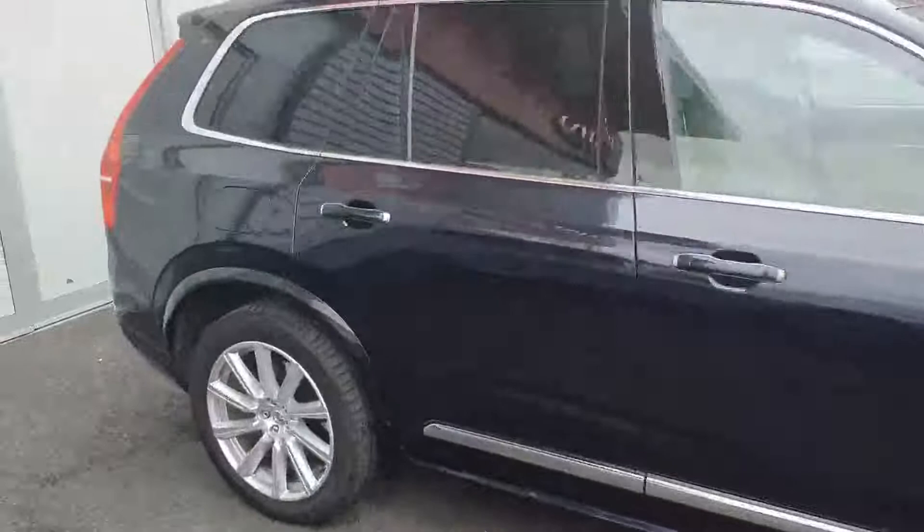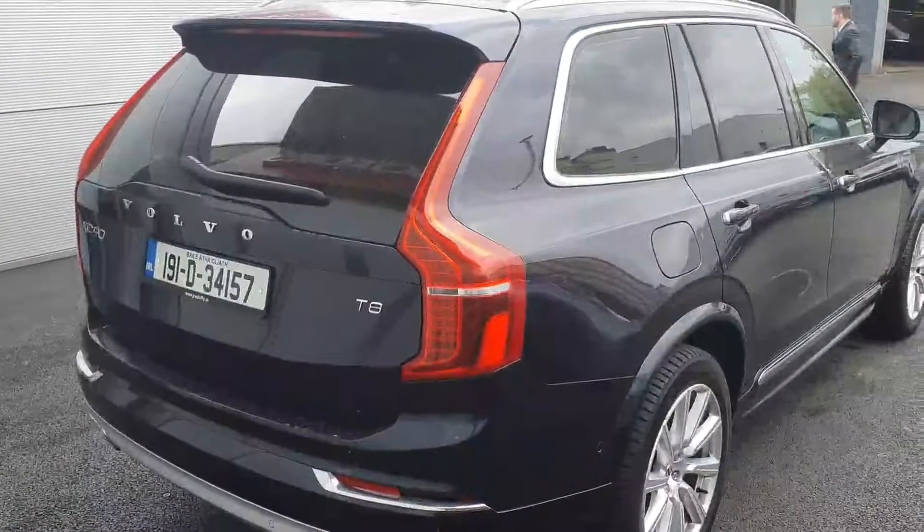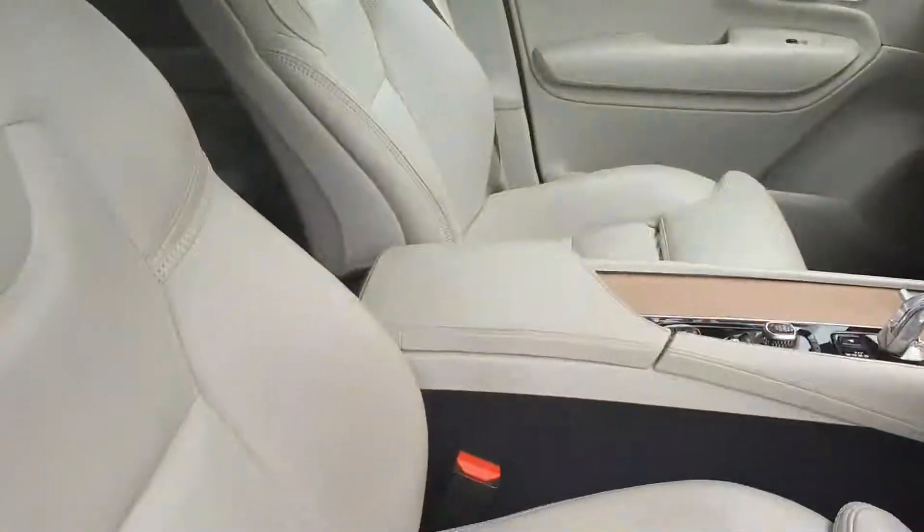You have the rear tinted windows. It's a twin motor engine, T8, 408 brake horsepower. Coming around the back of the vehicle, as you can see, you have the spoiler at the back. It has front and rear parking sensors with a reversing camera.